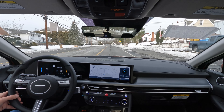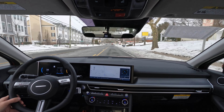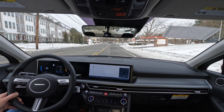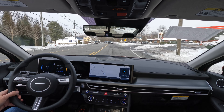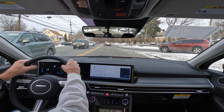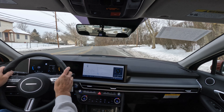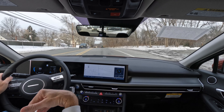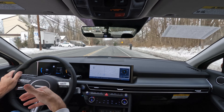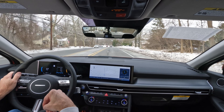Heading down the road in the brand-new 2024 Sonata SEL with the convenience package, front-wheel drive. For 2024, there are three trim levels: the SEL, the SEL all-wheel drive, and the N-Line. Great visibility out the windshield, side glass, side mirrors, and rear-view mirror. Blind spot monitoring, cross-traffic alert, and lane keep assist are all standard in this new 2024 Sonata.